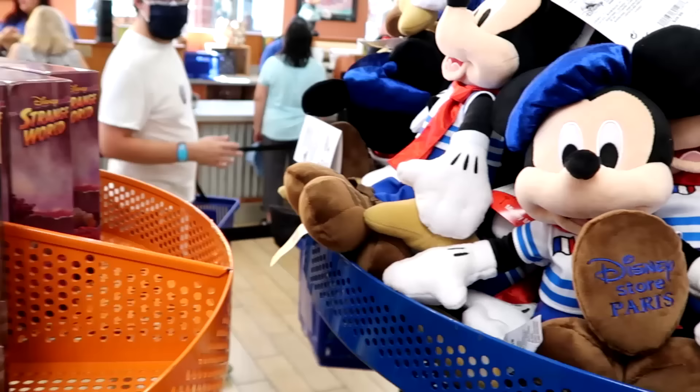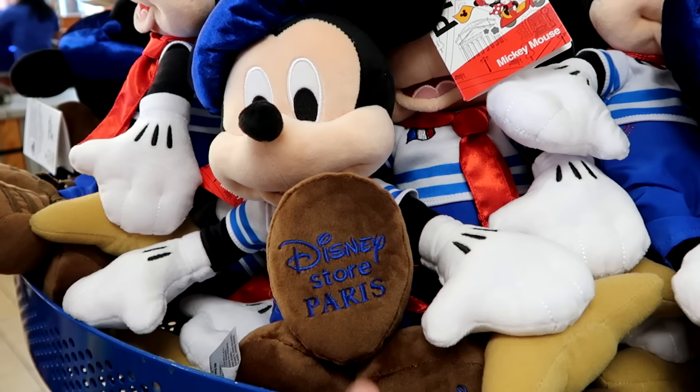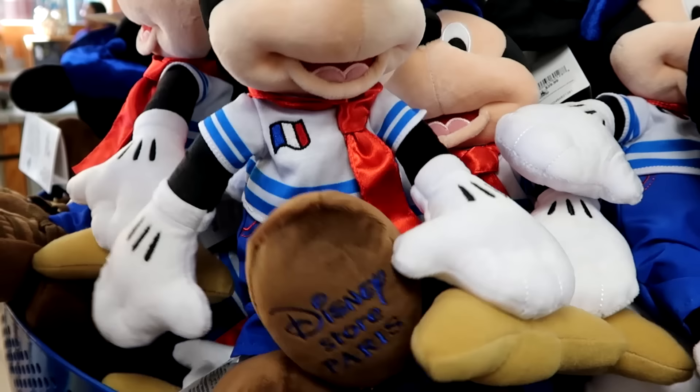Over here is a cool little plushie from Disney Store Paris of Mickey Mouse — it's embroidered 'Disney Store Paris' on his foot. Such good quality; I love how Mickey looks. Only $14.99 marked down from $30.